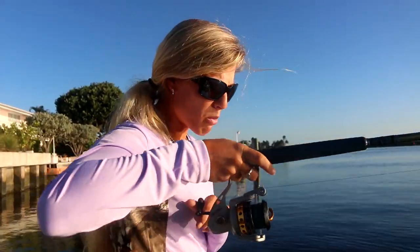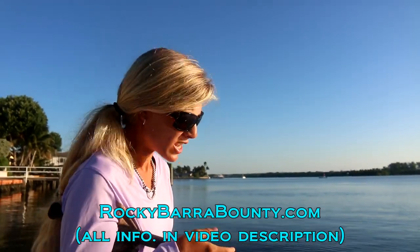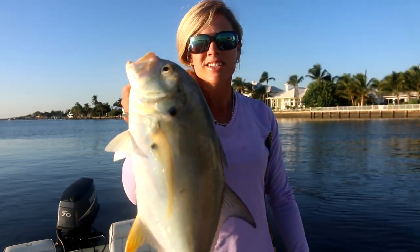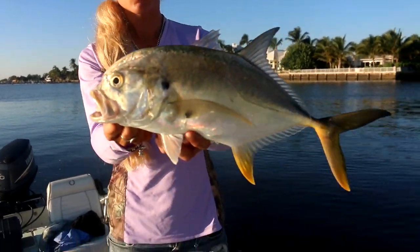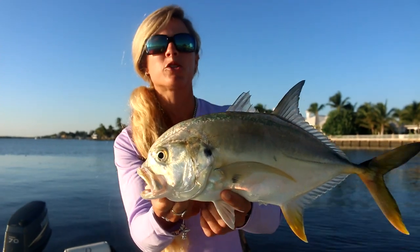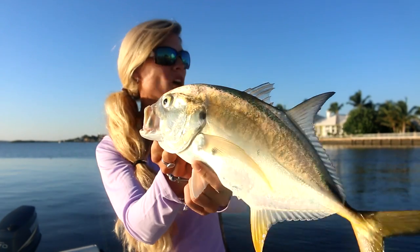Today we're doing some inshore saltwater fishing and we are participating in the second day of the Rocky Bearer Bounty Fishing Tournament in Australia. And I'm hooked up on a fish. So this is a Jack Crevalle. This is a small size Jack Crevalle. We're going to go ahead and measure him, then register him and take a picture and put him on the app online for the rest of the anglers to see what I caught.